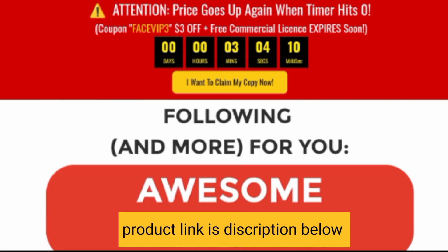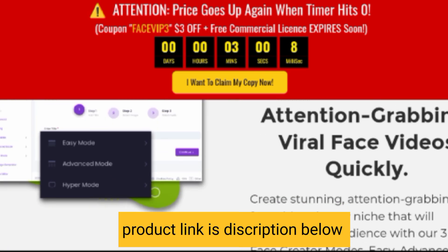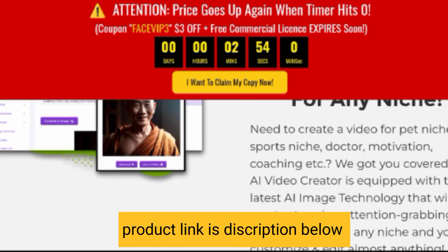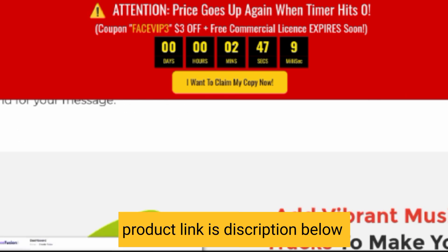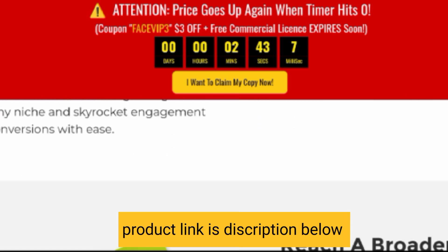24-7 support and 100% uptime is guaranteed, and it claims guaranteed results from day one. The best part is a money-back guarantee — there is no risk. You are covered by their guarantee, so your money is safe. The product link is in the description below. Thank you.